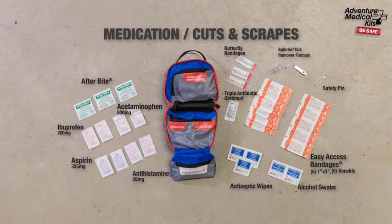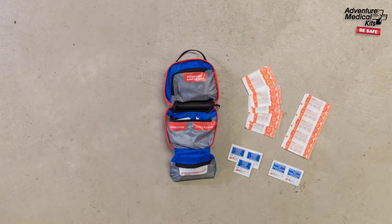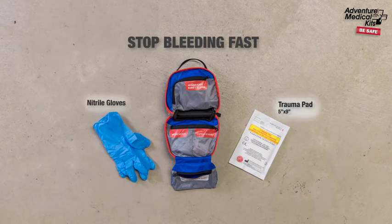Cuts and scrapes items include easy access bandages, butterfly closure bandages, antiseptic wipes, and antibiotic ointment. Stop bleeding fast with a trauma pad and nitrile gloves.